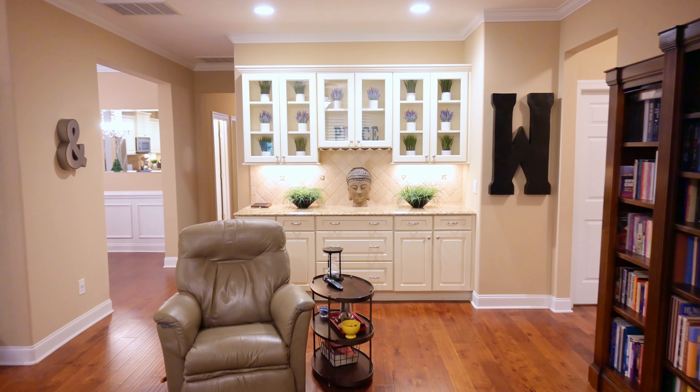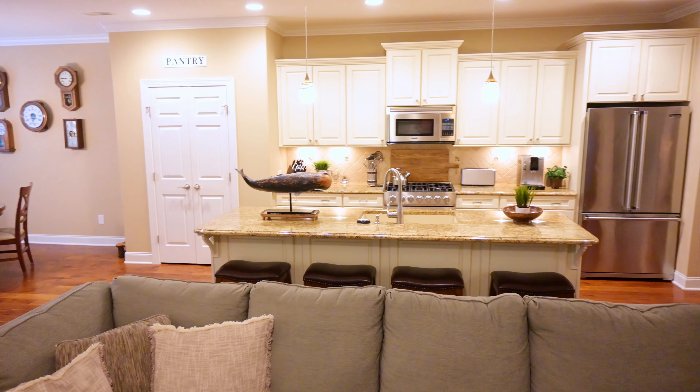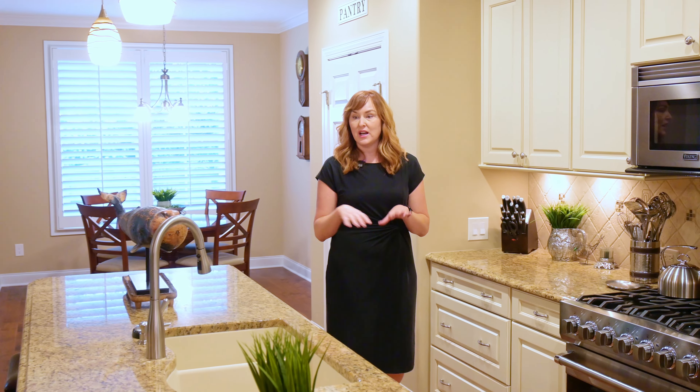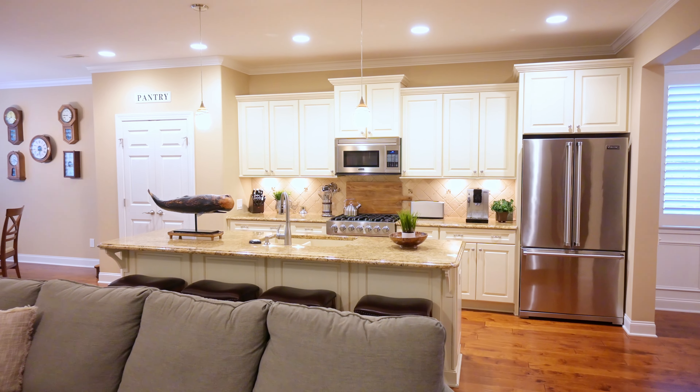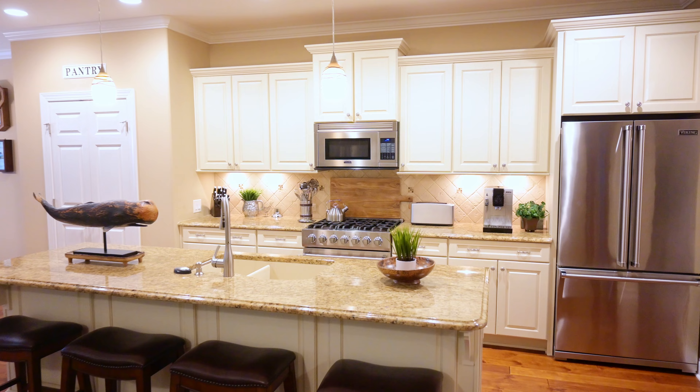You have a gourmet kitchen with tons of island seating, granite composite sink, granite countertops, stainless Viking appliances, a pantry, and a tumbled travertine backsplash.